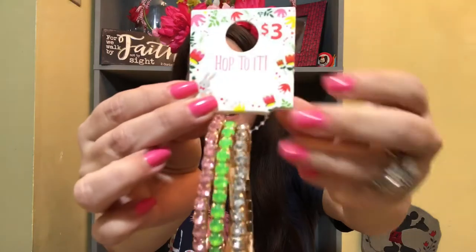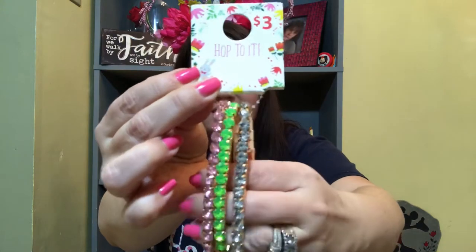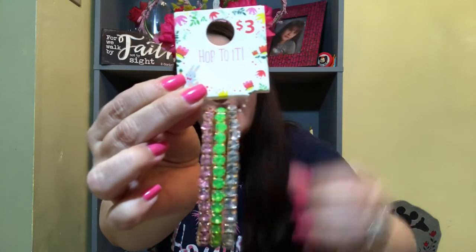Now moving on to the last items, which came from Walmart. This first item is a three-pack of bracelets — three dollars — and I love the little tag that says 'Hop to It.' They're pink, green, and rhinestone, and they're really cute when stacked together. She's had these before, but this mom of the year actually ran over the pink one with the vacuum and destroyed it. So I was really happy to find these at Walmart to replace the one I broke, because she does love all the girly things.